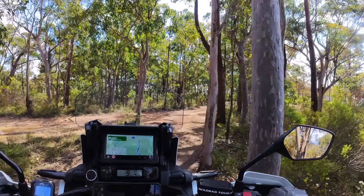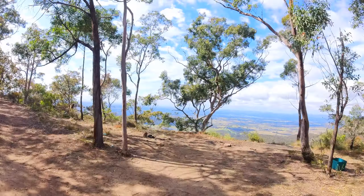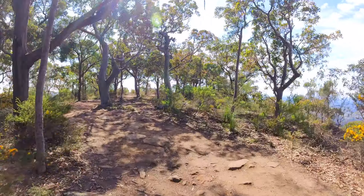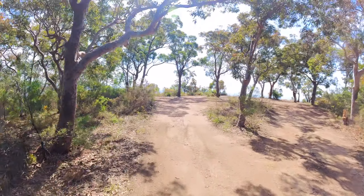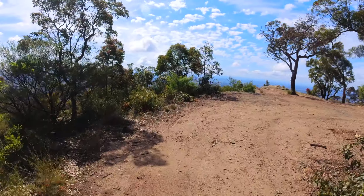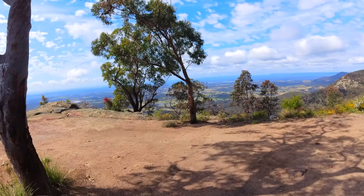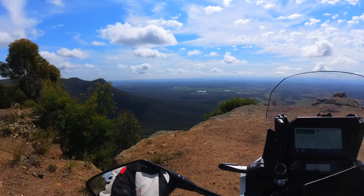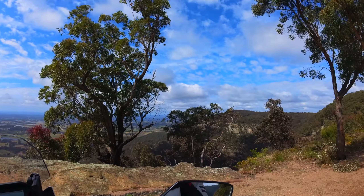Holy crap, look at the water. Man, that looks gnarly as. They're certainly giving it a good run to get through here. And it's actually been compacted down pretty well. Look at these views guys! Lads, we're here and we've got it to ourselves. We've done it!